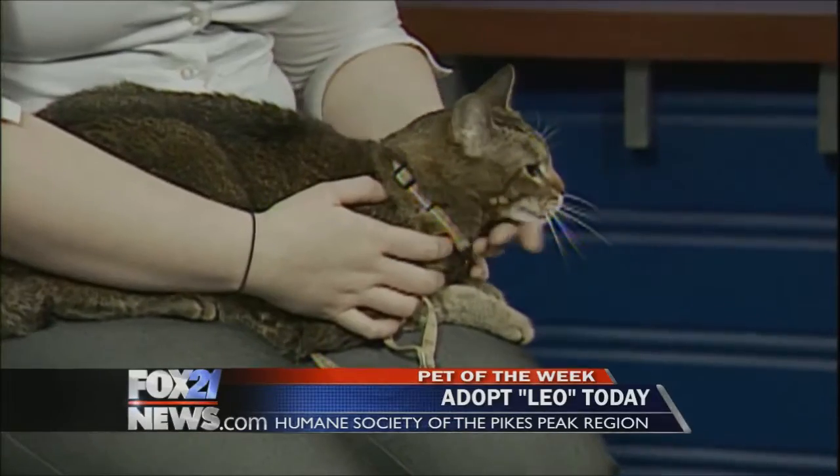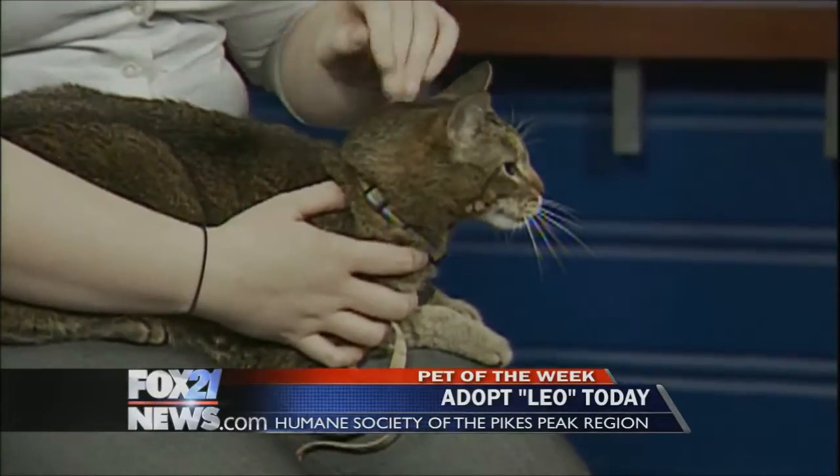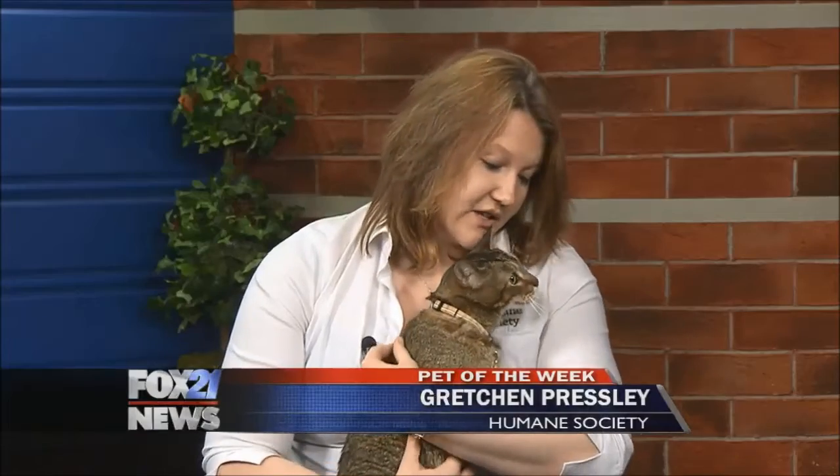Leo's adoption fee is $25 because he is one of our seniors, and that includes a voucher for veterinary care, vaccinations, 30 days of pet health insurance, and a microchip — and he is already neutered. He also had a dental at the shelter.